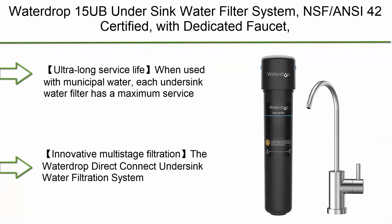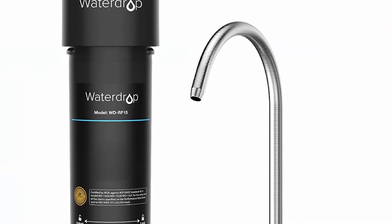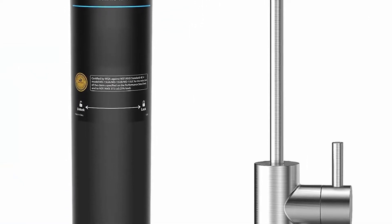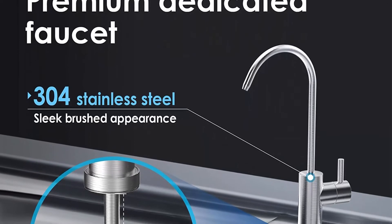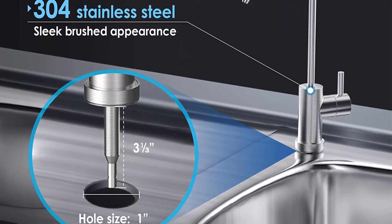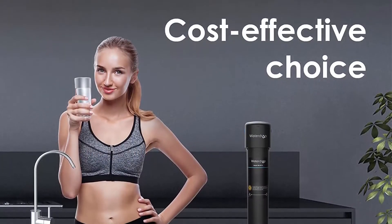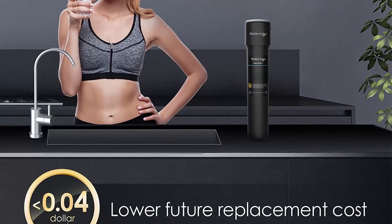Top 6: Waterdrop 15UB Under Sink Water Filter System, NSF/ANSI 42 certified, with dedicated faucet, 16K high chlorine reduction capacity, ideal for renting, USA Tech. Ultra-long service life: when used with municipal water, each filter has a maximum service life of 24 months or 16,000 gallons. The innovative multi-stage filtration can effectively reduce heavy metals, chemical impurities, sediment, and other large particles.